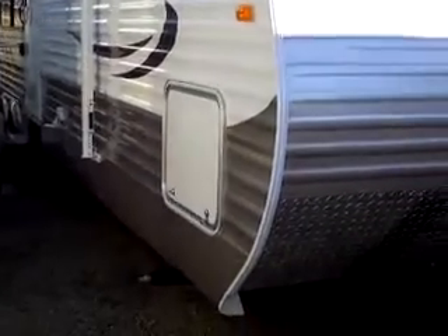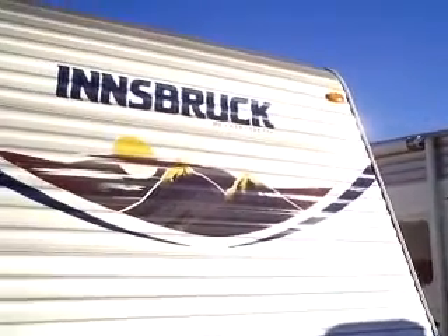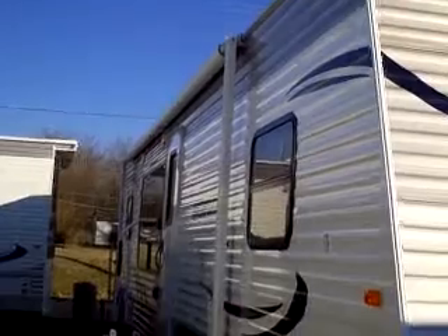2012 models are arriving this month by the truckloads here at Bell Camper Sales, Highway 75 North, Bartlesville and Dewey.